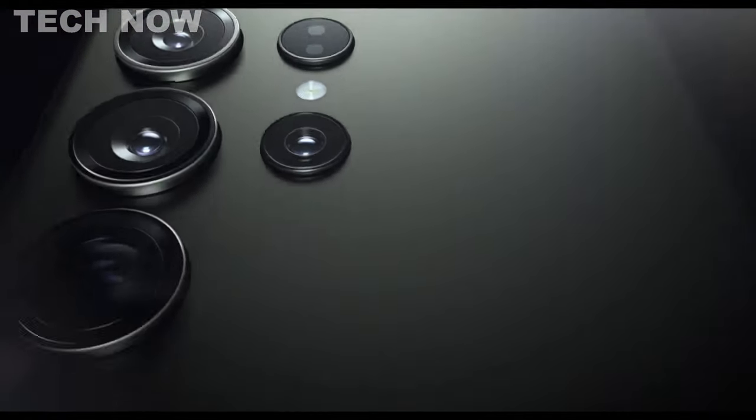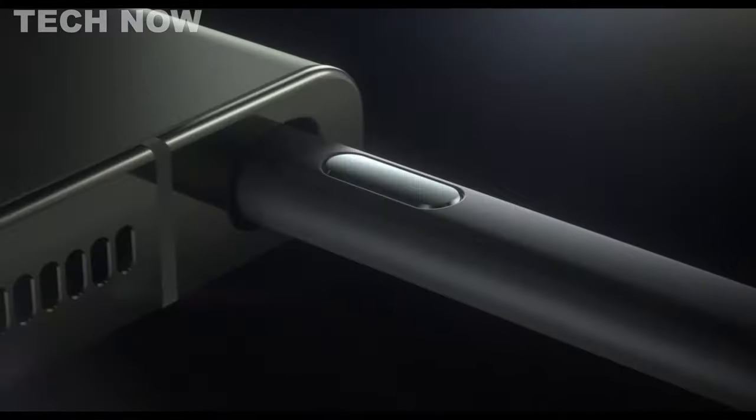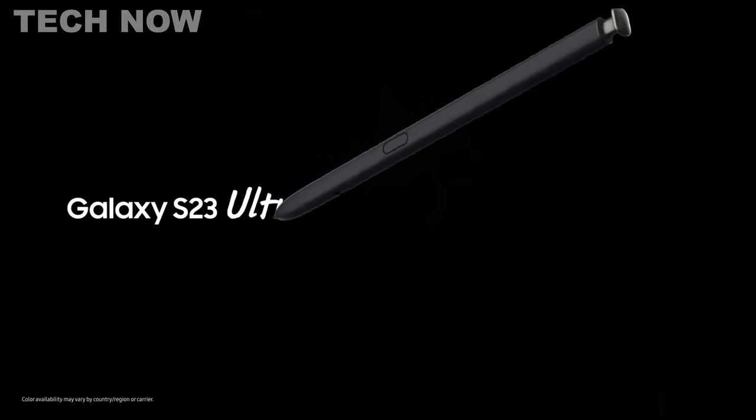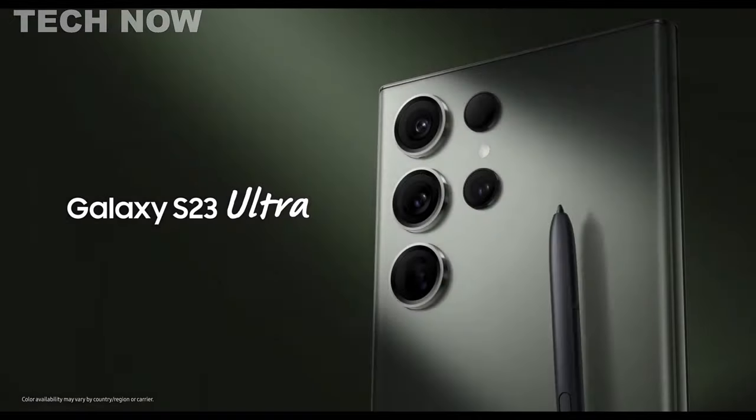Overall, the Samsung Galaxy S23 Ultra packs everything one could desire in a flagship smartphone, including a remarkable display, solid battery life, and a powerful camera system with top-notch software integration.